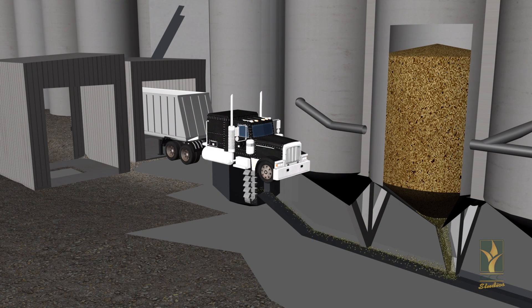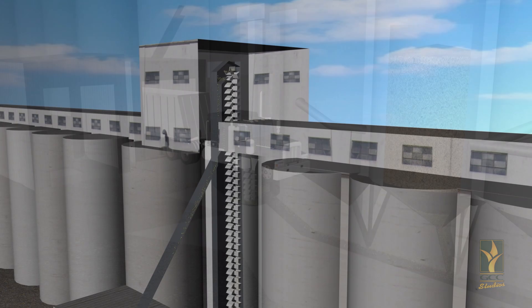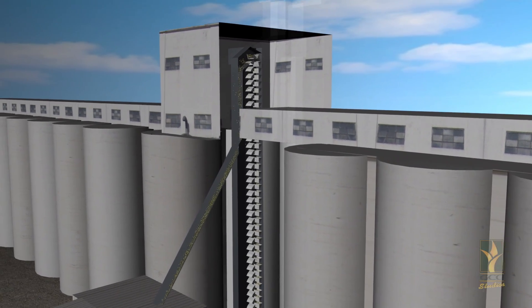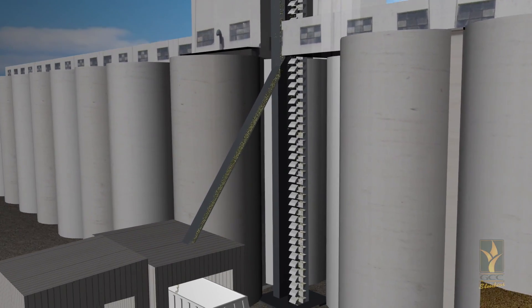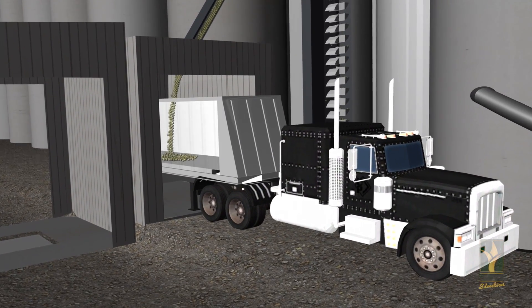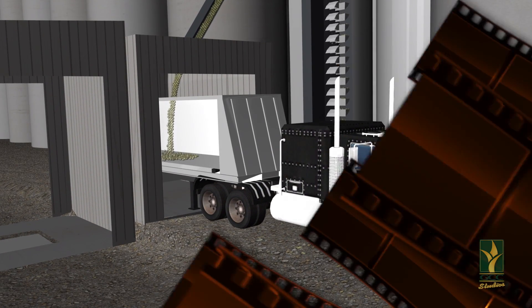Once grain is in the elevator, it can be dried to a certain moisture, transferred to different bins, or blended with other grain to create a desired quality, or the grain can be loaded out. When grain needs to be moved for any of these reasons, grain is unloaded from the bottom of the bin by either gravity onto an open tunnel belt or it is augered to a recovery drag, then carried back to the leg and distributed the same way as previously mentioned.